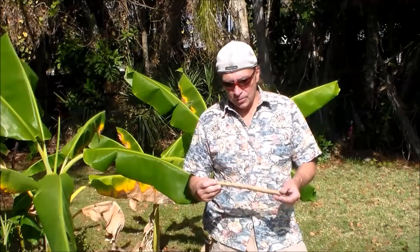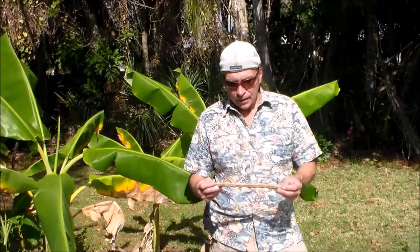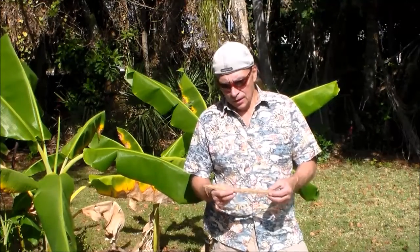The British called this the drumstick tree because of the size of the pods. The tree itself is called a miracle tree because all parts of the tree are used either as a food or as a medicine.